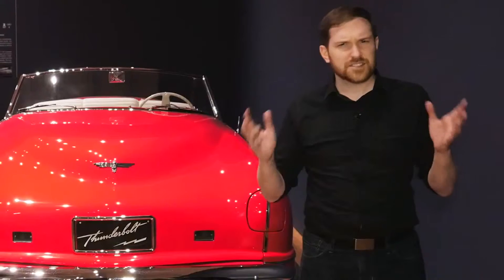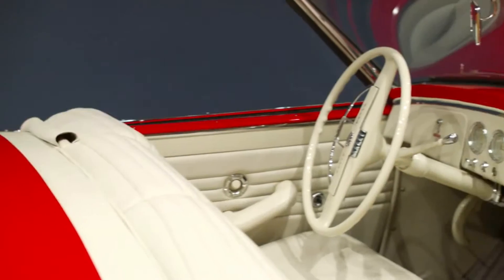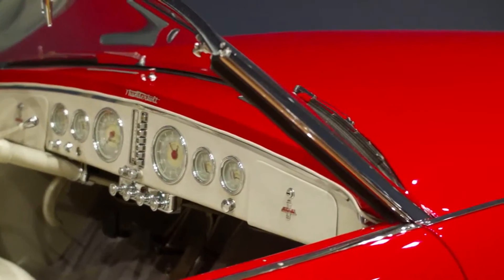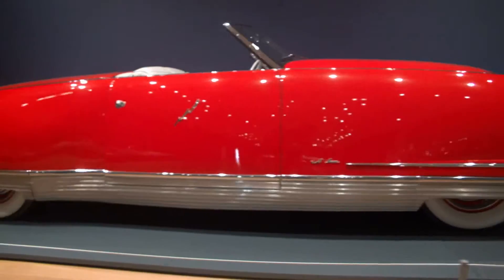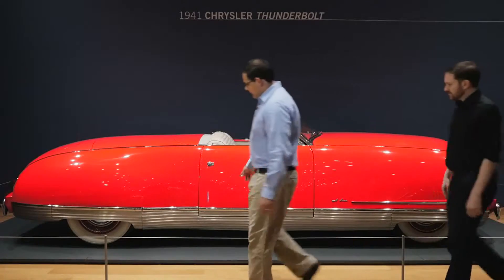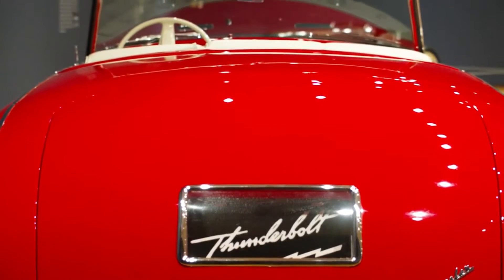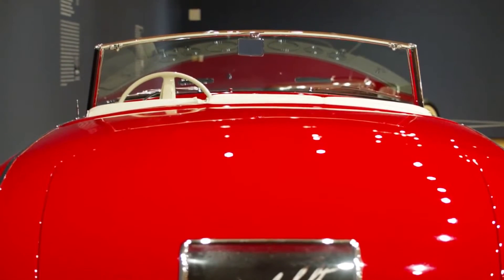It also had one other feature that was pretty interesting — a chromium band that went around the entire lower part of the body. And this is probably the part where you say, why would someone do that? That chromium band is at the bottom of the car there, and that is meant to enhance the appearance of speed, because the Thunderbolt was conceived as a vehicle that would tour around the United States.